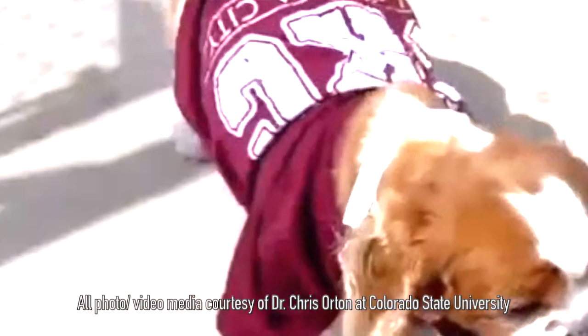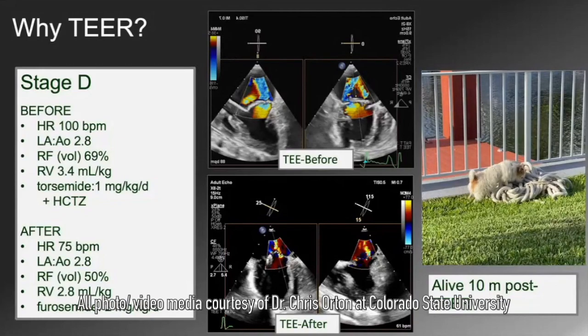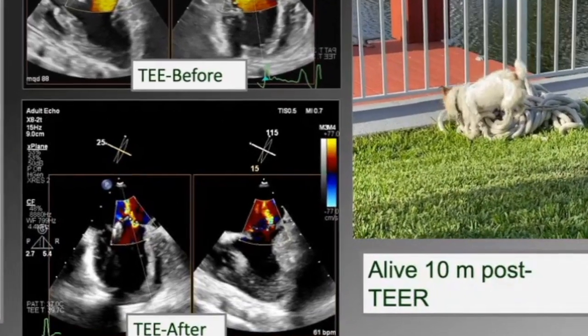For patient selection, our current preference is what's called B2, which means they have criteria for remodeling — their heart is a certain size and they typically have what we would characterize as severe leak, which generally means that when the heart pumps, 50% of the blood is going forward out the aorta and 50% is going backwards. They either have not gone into heart failure yet — we like that — or they've recently gone into heart failure. Certain breeds like Cavaliers, which get this disease a lot, we actually recommend the procedure be performed at the B2 stage rather than after they've gone into heart failure. We have done end-stage dogs but prefer to intervene sooner. We did a Cavalier that was clearly a stage D — that dog is alive over a year later and probably would not have survived more than another few weeks.